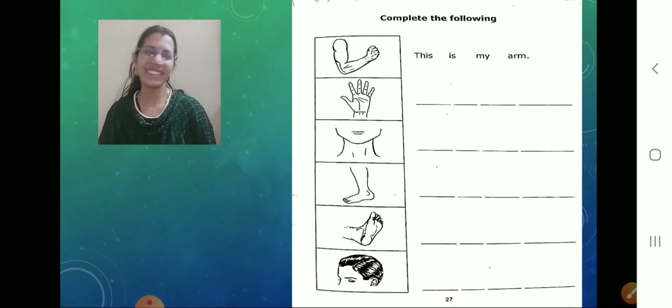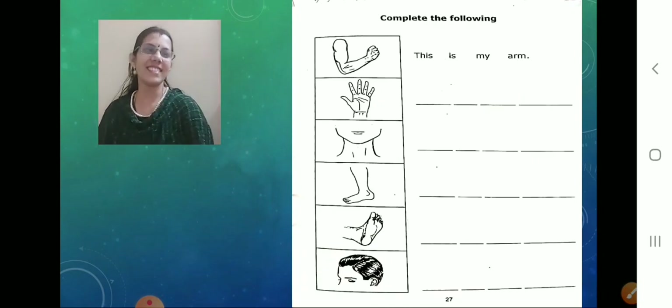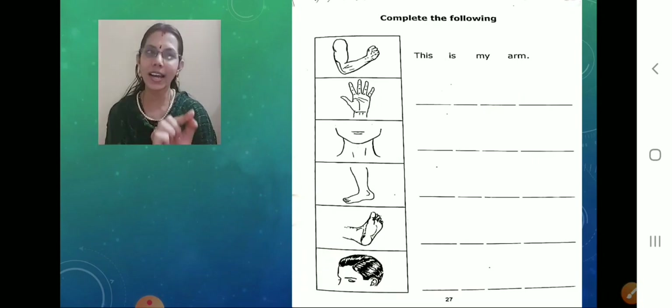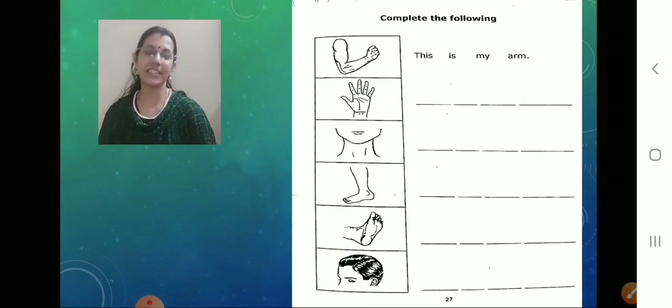So what is the first picture they have given? What is this portion? It's called arm. So what they have given as a sentence? This is my arm. Yes.